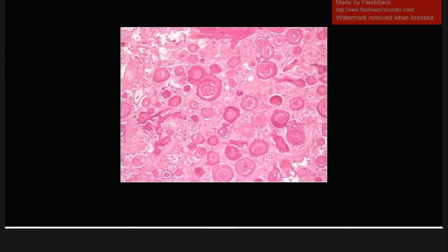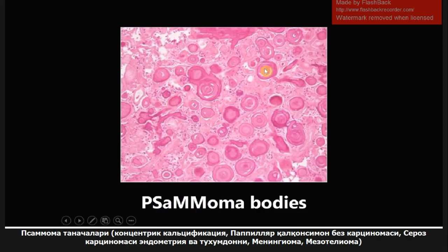This next one is very high-yield. There are a ton of them in this image. These are psammoma bodies — you can see these concentric calcifications, and here's a really good look at one. Psammoma bodies are seen in four primary conditions remembered by the name: papillary thyroid carcinoma, serous carcinoma of the endometrium and ovary, meningiomas, and mesotheliomas — PSMM. One other mnemonic: 'men love their mamas,' so meningiomas are associated with psammoma bodies.